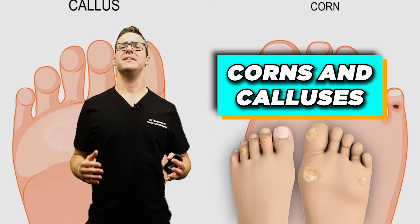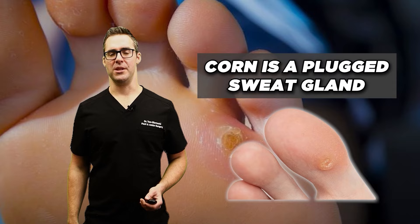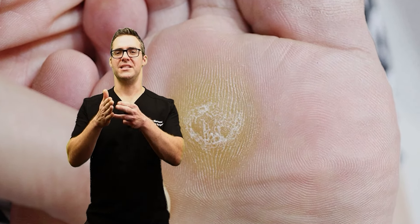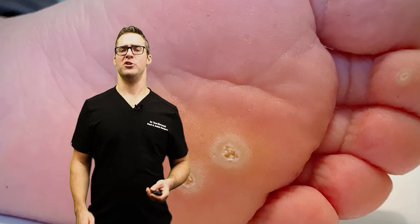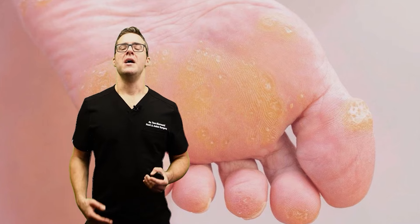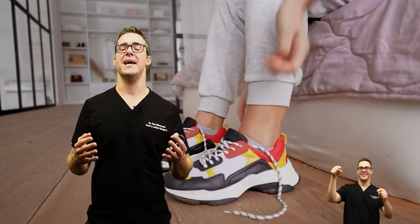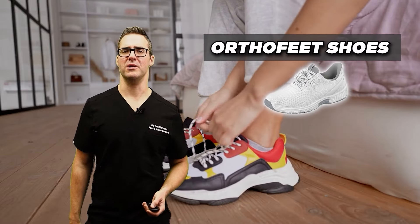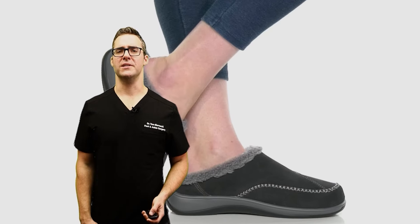Corns and calluses. A corn is essentially a plugged sweat gland — if a callus forms over it, you get almost a spike that looks and feels like a wart. If you have neuropathy and poor sensation, you might not even feel it. Podiatrists like myself can trim it down to relieve the pressure. A great shoe like OrthoFeet or a good supportive home slipper can make a big difference.